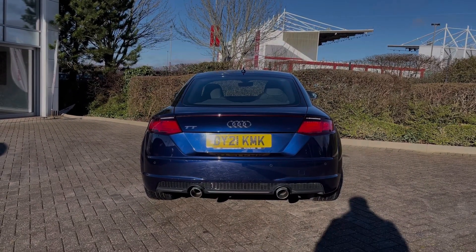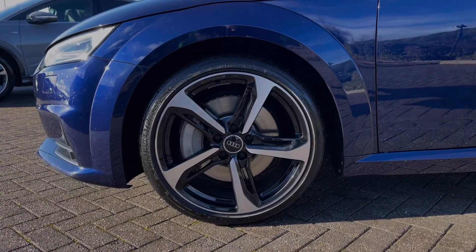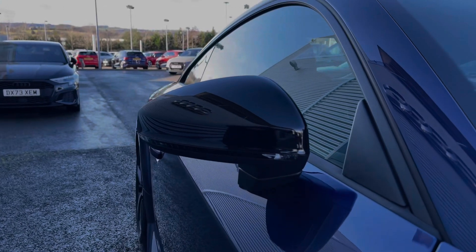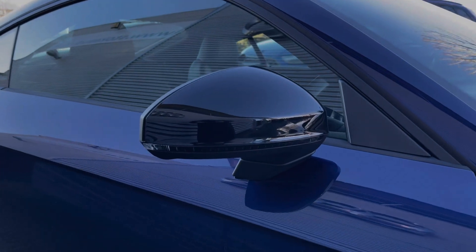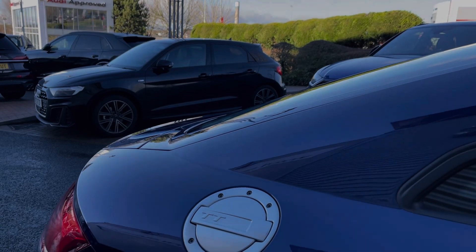As we make our way down the side of the vehicle, we have this car's 19-inch 5-spoke blade design alloy wheels, giving a nice sporty look to the car's side profile. This being a Sport Edition of the TT, it comes with a range of black styling cues on the exterior, starting here with the black door mirror surrounds. We also have the iconic chrome TT fuel filler cap.